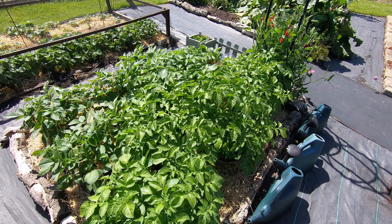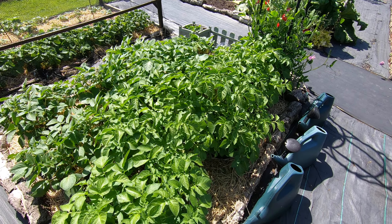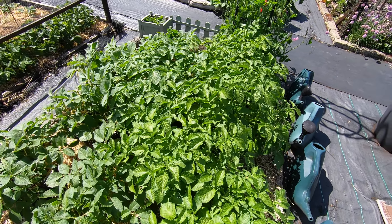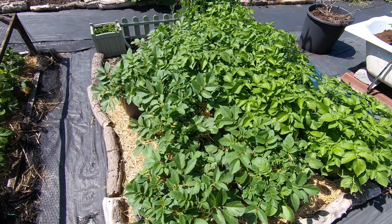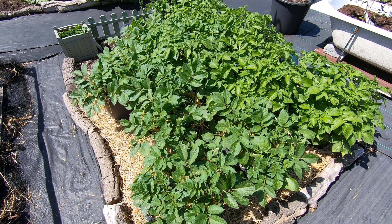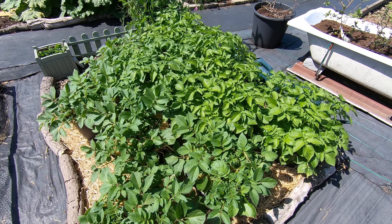Here we are with the potato pots — all ten of them. We've got five Jazzy, which is a second early variety, and they went in first. The slightly shorter ones here are the Sarpomira main crop. They're all looking good.